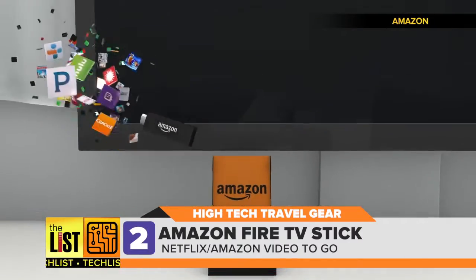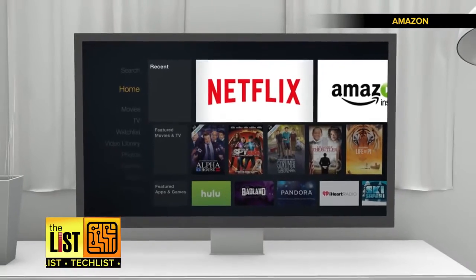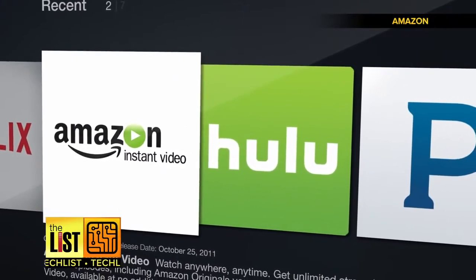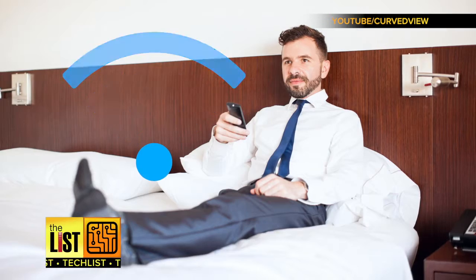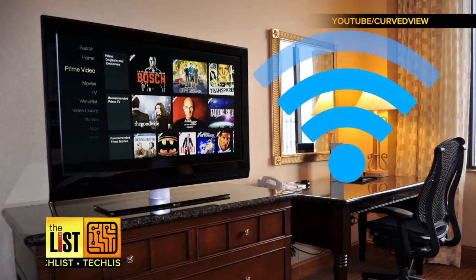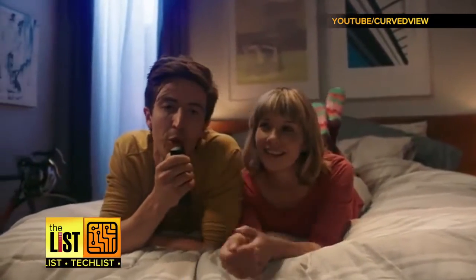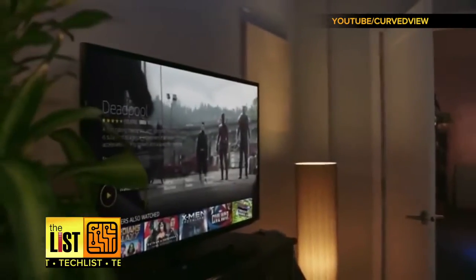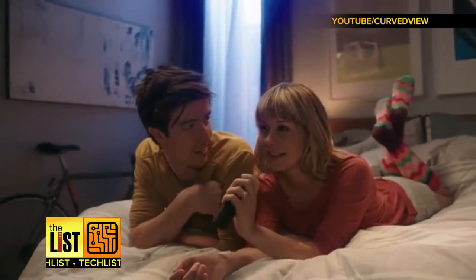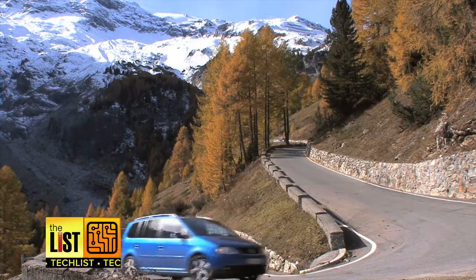Next up: the Amazon Fire TV Stick. Bring your streaming services to your hotel room — movies and TV shows from Netflix, Amazon Instant Video. It uses a technology called captive portal access, which means you'll have no problem hooking into your hotel's Wi-Fi, a common problem for other streaming devices. Search for romantic comedy — bonus: it has Amazon's Alexa voice search built in. Find Deadpool. You can grab it for about $40 on Amazon.